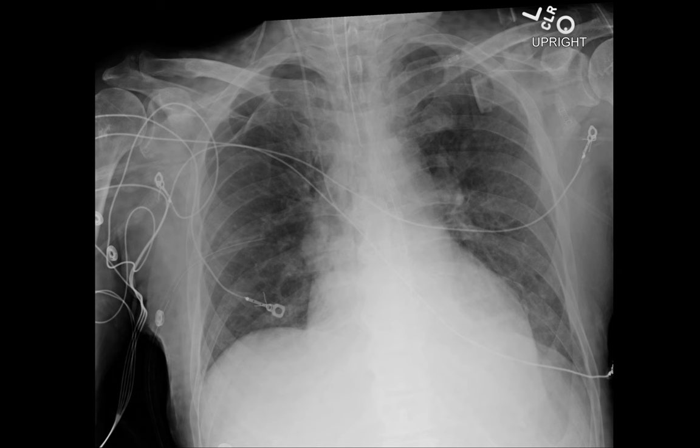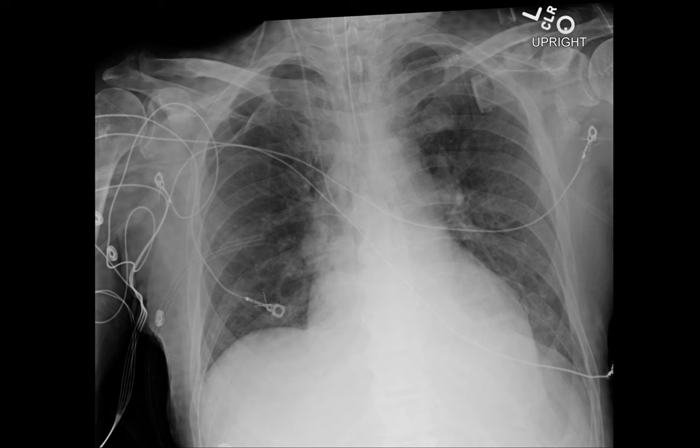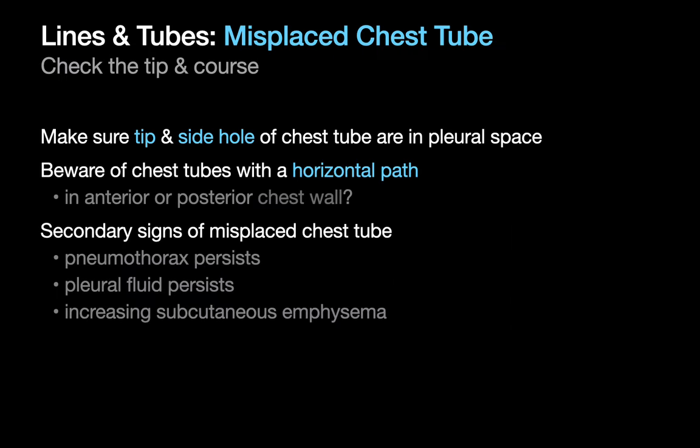Take a look at this chest x-ray and see if you can spot what's wrong. A right-sided chest tube is present but its side hole is in the chest wall, and even though the distal segment overlies the lung, its horizontal course is highly suggestive for a path in the anterior chest wall superficial to the rib cage rather than inside the rib cage. Always make sure that the tip and side hole of a chest tube appear to be in the pleural space. Chest tubes that take a horizontal path tend to be associated with a higher likelihood that the tube is in the chest wall outside of the rib cage. If you see secondary signs of ineffective chest tube drainage such as a persistent pneumothorax, persistent pleural fluid, or increasing subcutaneous emphysema, double-check that the chest tube or tubes are okay.